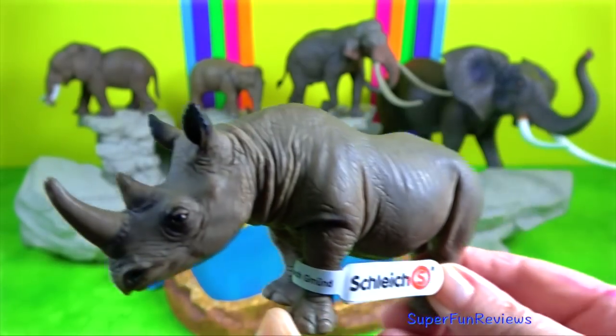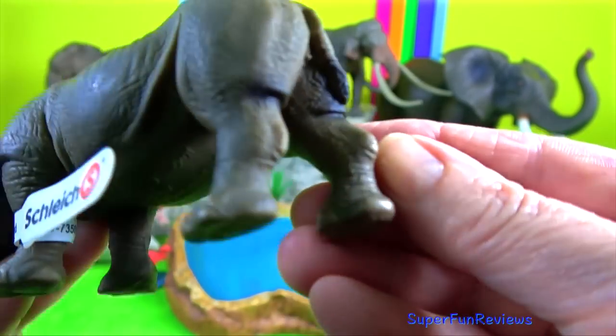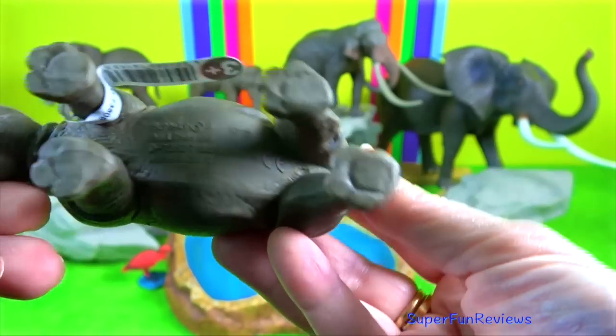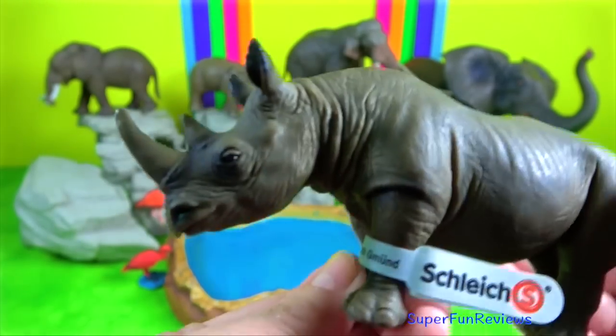Black Rhino. They have a pointed prehensile upper lip. Their largest horn can grow to 128 centimeters, which is more than 4 feet.